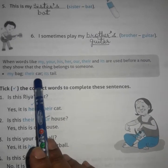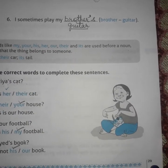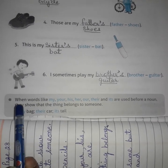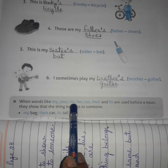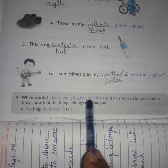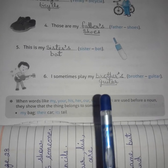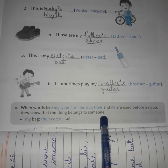The second point to be kept in mind is on page number 29. We will do the point first, not the exercise. When words like my, your, his, her, their, and its are used before a noun, they show that the thing belongs to someone.